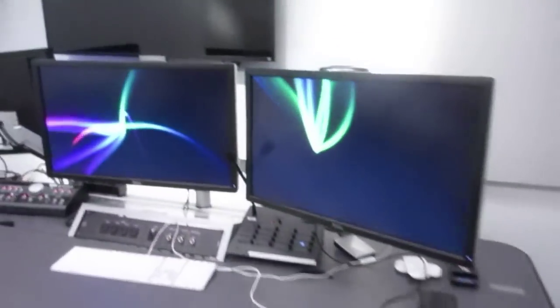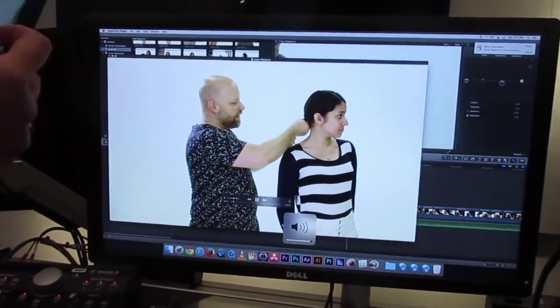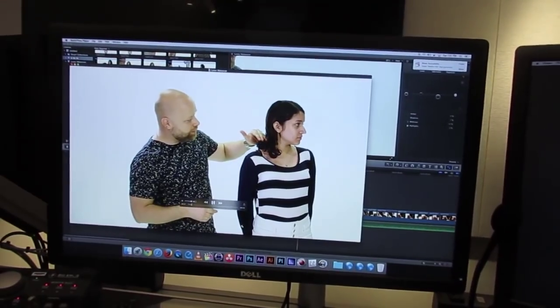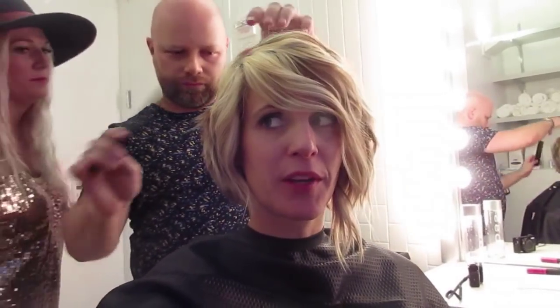Now we're in the edit suite. This is a makeup work video I did. Steven is trimming up the back of my hair a little bit because I'm going to the vlogger fair and I need it. He's really good at this. And I think we're going to make him put a video on his channel so you guys can go check that out when it's up.